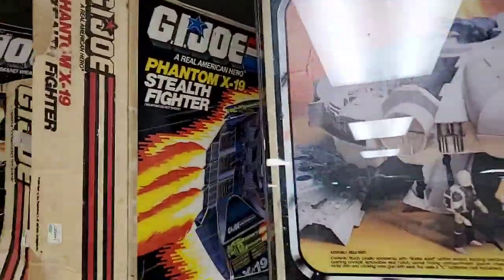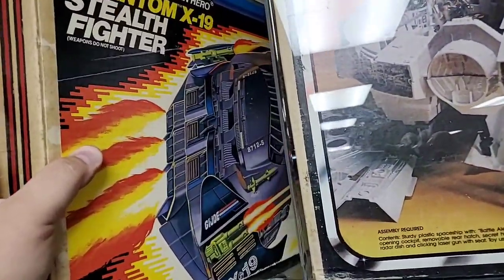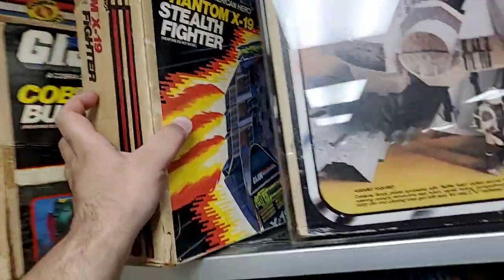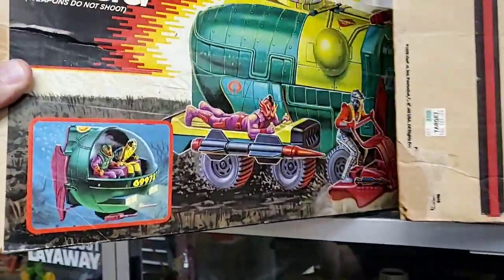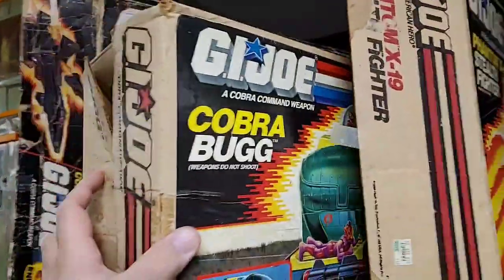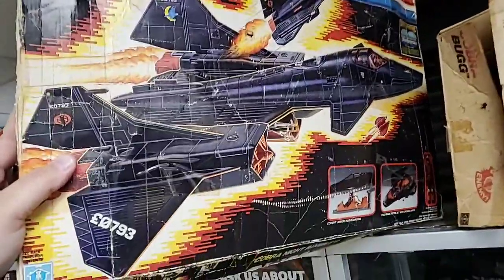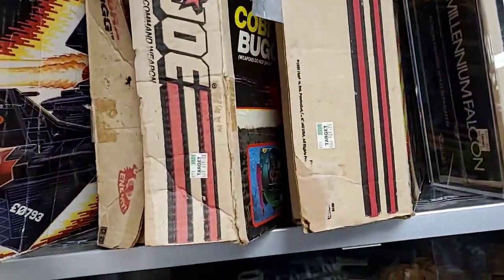GI Joe Phantom X-19 Stealth Fighter right here - let me slide that out without knocking anything over. Look at that - really, really nice! And the Cobra Bug - look at that thing, big and green. A vehicle that comes with the box - everything with the box. And the Cobra Night Raven - whoa! The box isn't in the best shape but it's a box nonetheless.